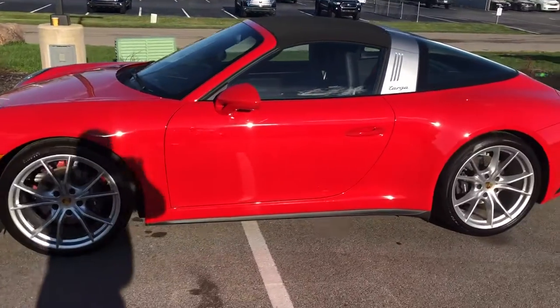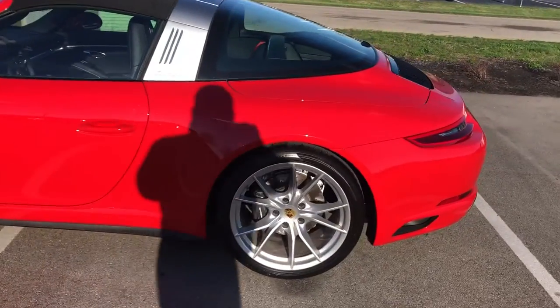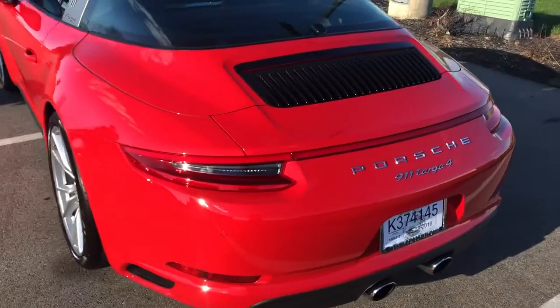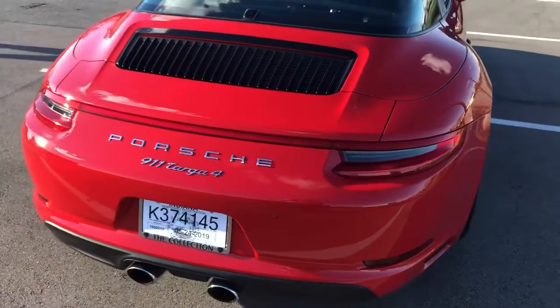Hey, good afternoon Alan, this is Benjamin here at Coast to Coast Collection just doing a final walkthrough of your 2017 Porsche 911 Targa 4. We've got the transporter here also doing his inspection.